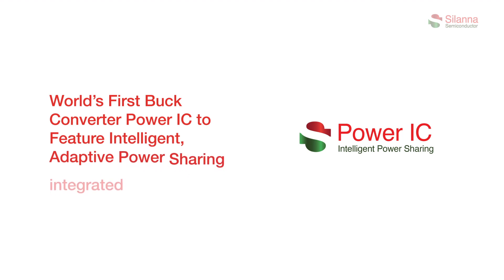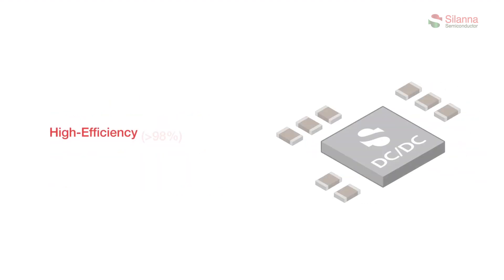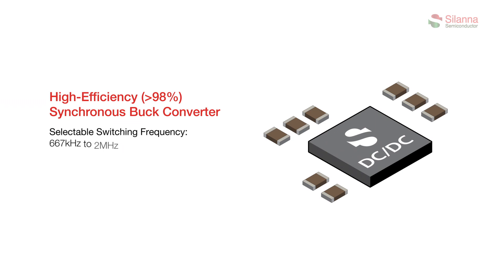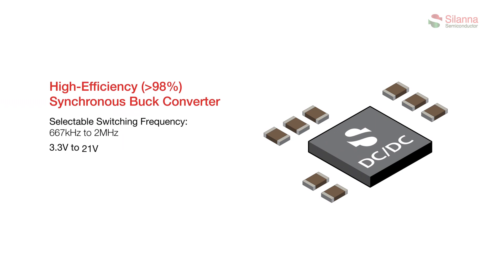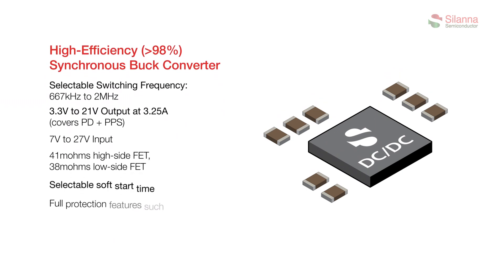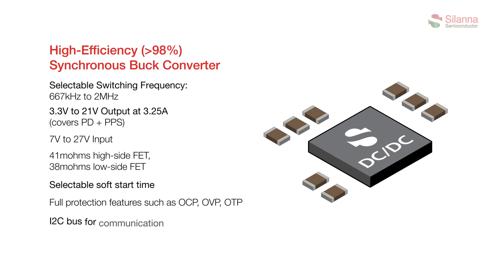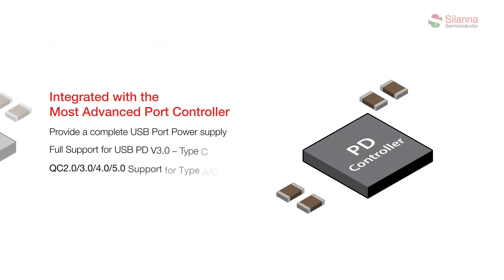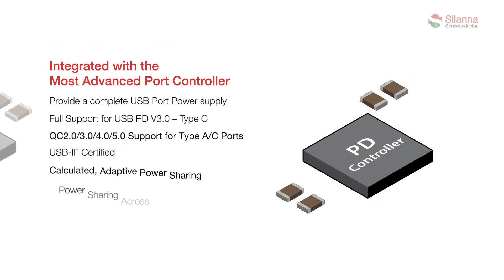Solana Semiconductor has introduced the world's first buck converter power IC to feature intelligent adaptive power sharing with an integrated PD controller. By integrating the high-efficiency buck converter, power delivery efficiency is greater than 98%. The power block has flexible switching frequency with power output from 3.3 volts to 21 volts, delivering 3.25 amps. The DC-DC buck converter has a selectable soft start and I2C communications.